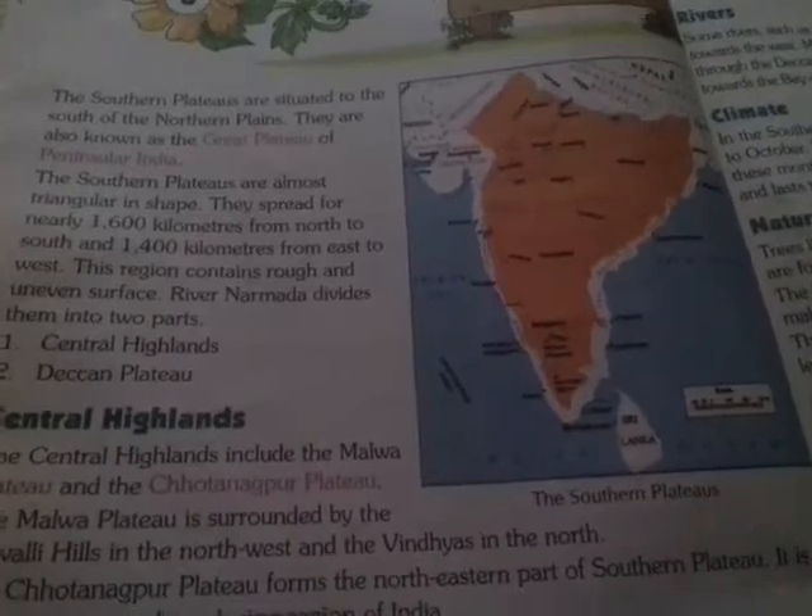So students, this is the Southern Plateau lesson. You will understand it well. Thank you very much, students. Be safe.